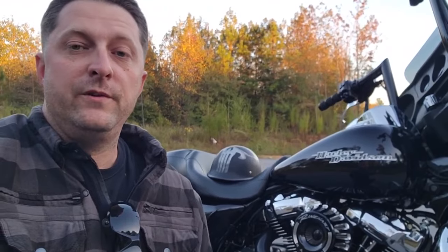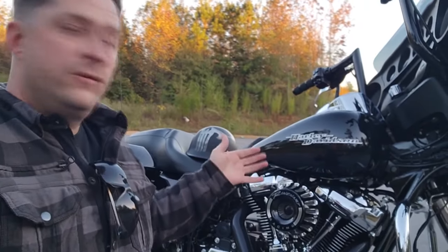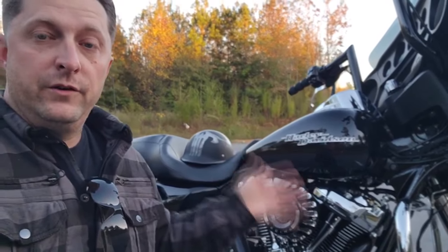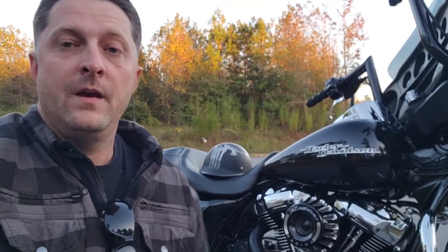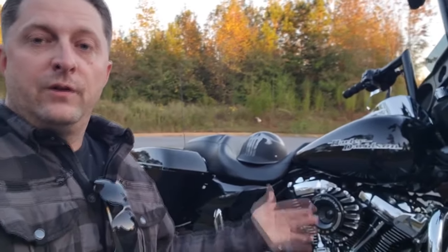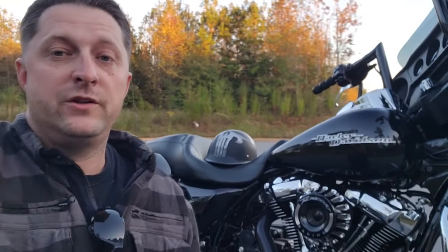It'd be awesome if you stay tuned to the channel and follow along, watch the build and the changes to my new-to-me Harley Davidson, which we're going to go over here in a minute and do a little walk-around video of what this motorcycle is looking like currently, as we just bought it.